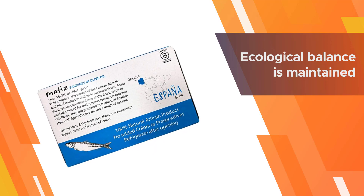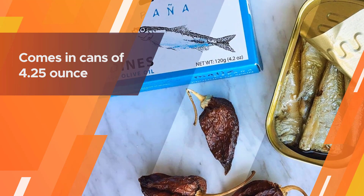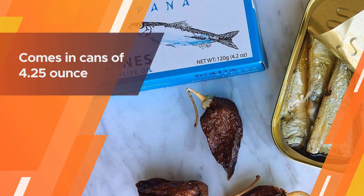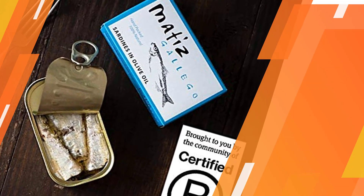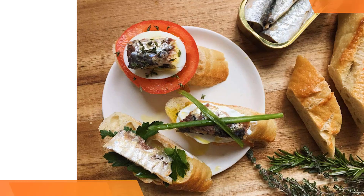The different sourcing and olive oil make the taste unique. This brand also follows sustainable sourcing practices so that ecological balance is maintained. In the seafood arena, this is a reliable brand.